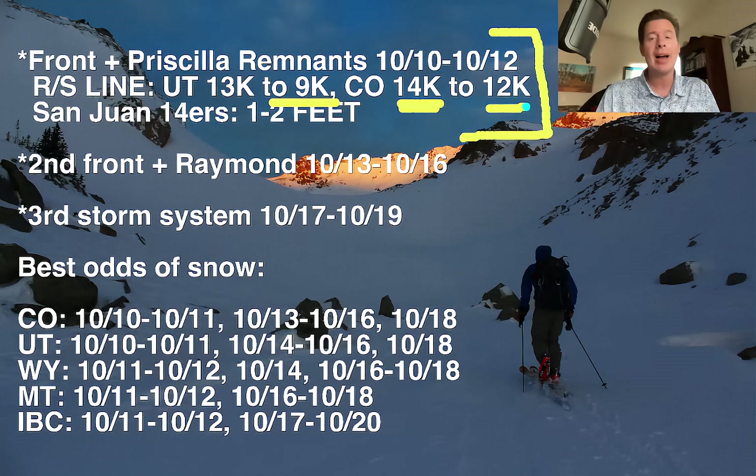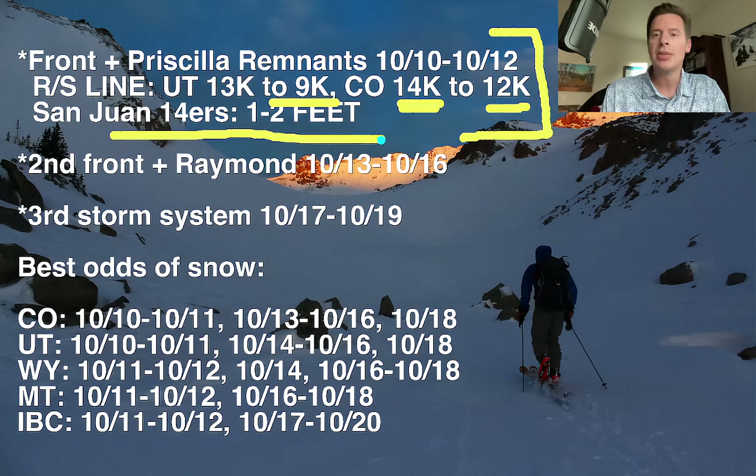Still very high elevation. At 12,000 feet, that precludes a lot of places from seeing snow — same with the Wasatch. At 13,000 feet, you have to be in the High Uintas, or it's pretty much rain everywhere. Now in the San Juans, I'm still expecting in southwest Colorado on the 14th, there's one to two feet. I'll show you some specifics on that coming up.